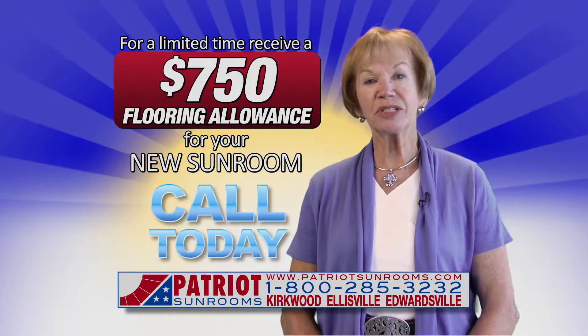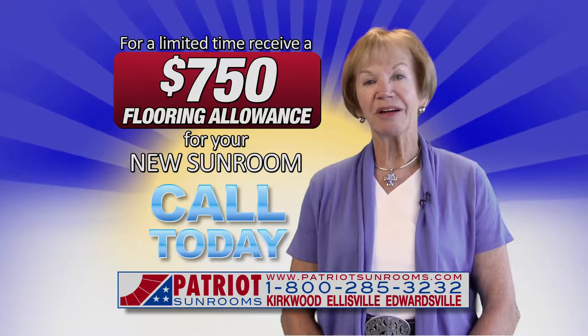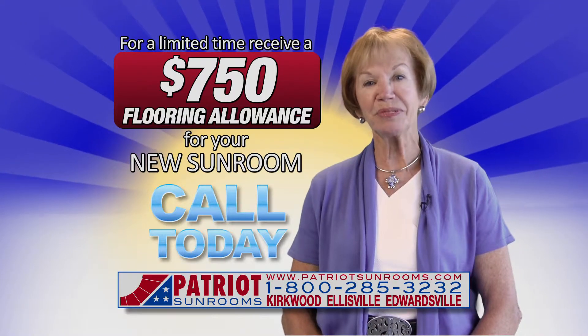Join our family of customers and create your own unique sunroom edition. For additional information and savings, visit PatriotSunRooms.com.